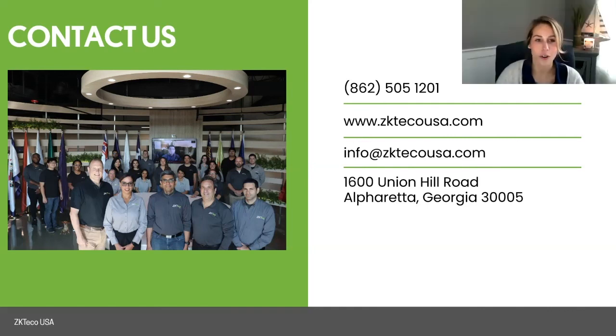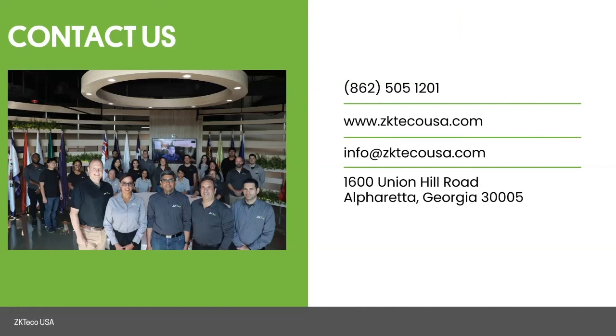Those are all the questions — we're right at the top of the hour. Thank you to Larry and ZK TechO for the content shared on today's webinar. The session was recorded and you'll receive a link to the recording tomorrow in a thank you email. Thank you so much for joining — I hope you found it beneficial.